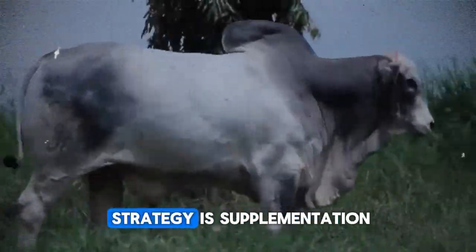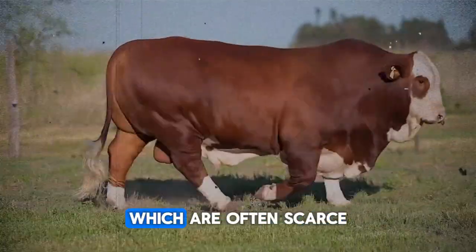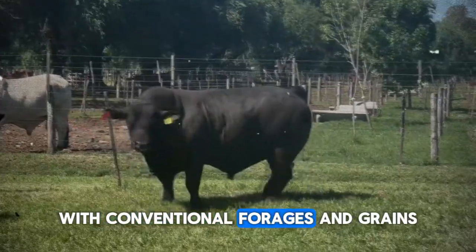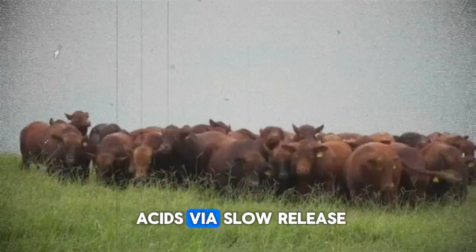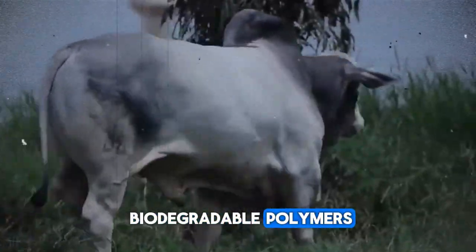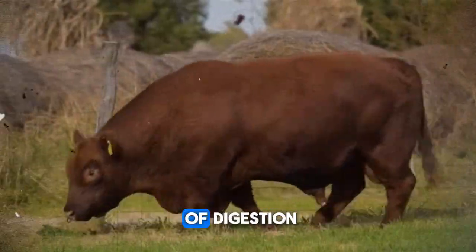Another pillar of the strategy is supplementation with limiting amino acids such as lysine and methionine, which are often scarce when working with conventional forages and grains. By supplying these amino acids via slow-release ruminal blocks coated with biodegradable polymers, we extend their availability throughout the critical hours of digestion.